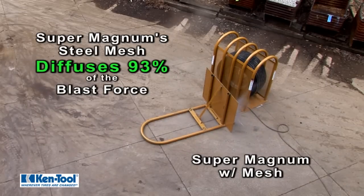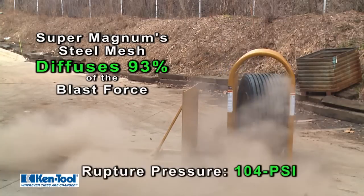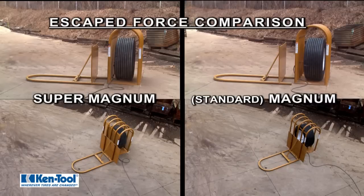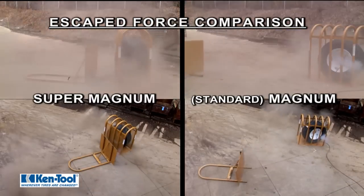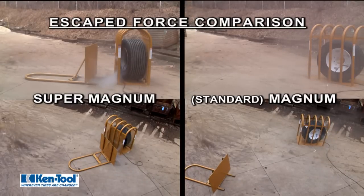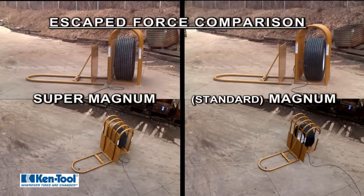Note that the super-wide tire used in this test ruptured at over 100 psi. In this side-by-side view, you will clearly see how well the Super Magnum cage diffuses the blast force compared to a standard cage. Notice the steel barrier and the Super Magnum cage itself are barely moved by the blast, when compared with the standard cage design.